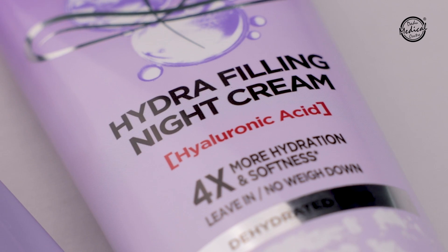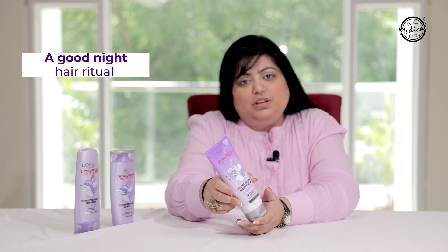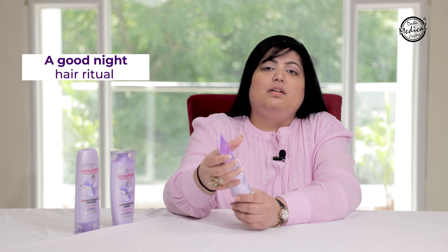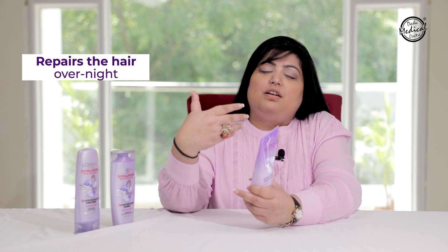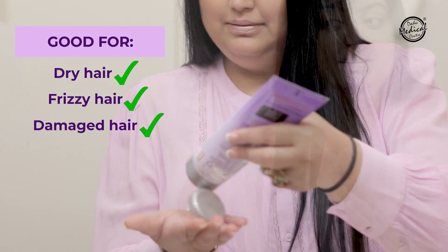L'Oreal Paris's third product is the Hydra Filling Night Cream. It is a night hair ritual — you can apply it on your hair fibers, lengths, tips, and strands overnight. Because of its moisturizing and hydrating properties, it is able to repair the hair overnight. It is very good for dry, frizzy, damaged, and chemically treated hair.